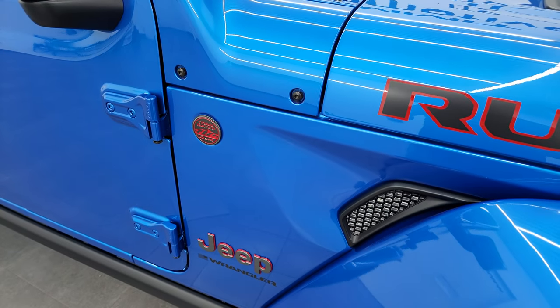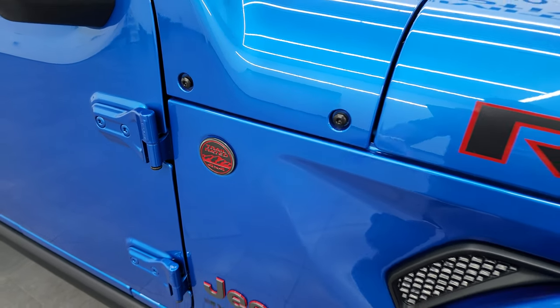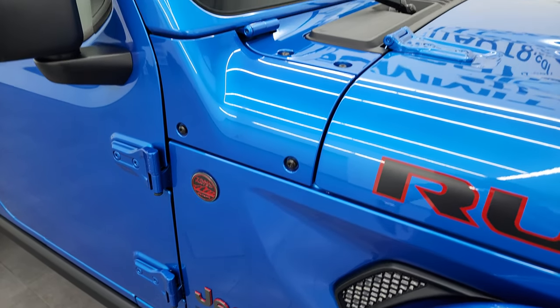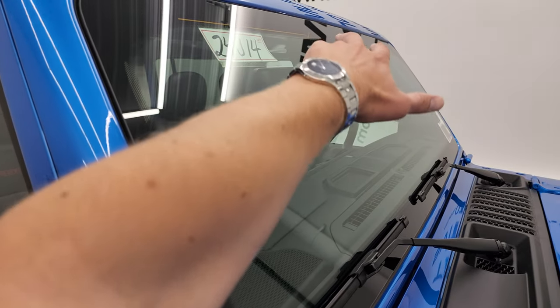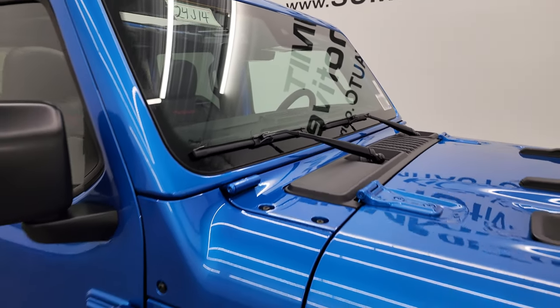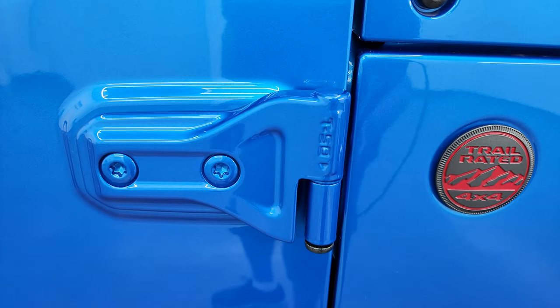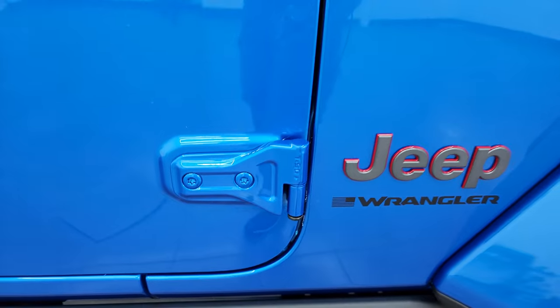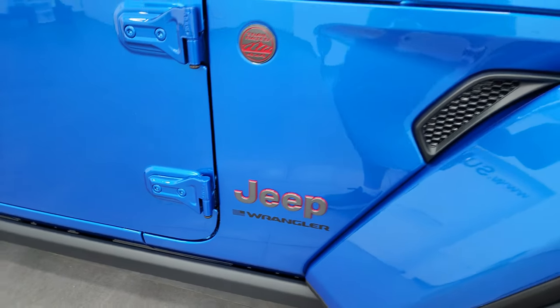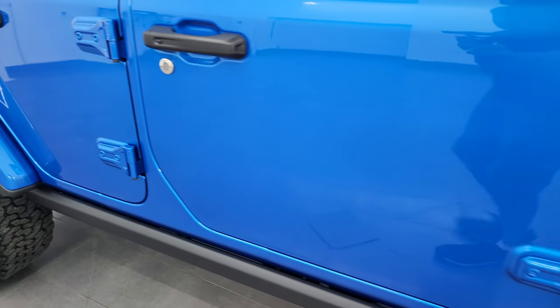Also new for 2024, you don't get an antenna anymore. Instead you get a trail rated badge, so now both sides have the trail rated badge and the antenna is in the windshield. Also new for 2024, all windshields come with Corning Gorilla Glass. You get the T50 on the doors and you can still take the doors off the same way you always could.